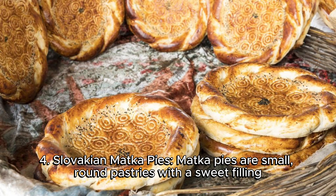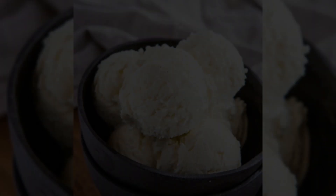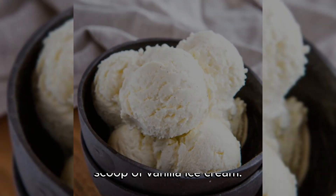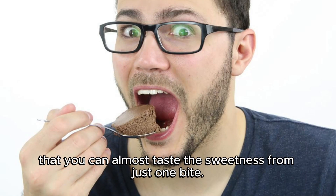4. Slovakian Matka Pies. Matka pies are small, round pastries with a sweet filling, made from mashed potatoes, eggs, sugar, and a hint of cinnamon. They can be enjoyed on their own or with a scoop of vanilla ice cream. The name matka comes from the German word for mouth, as these pies are said to be so delicious that you can almost taste the sweetness from just one bite.